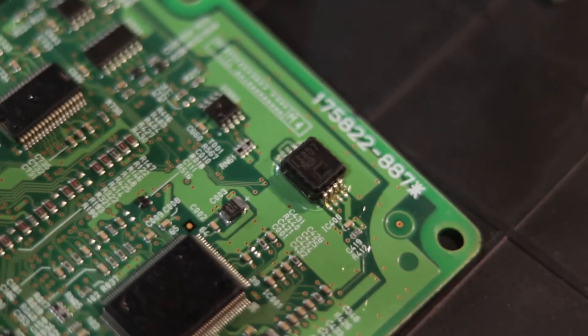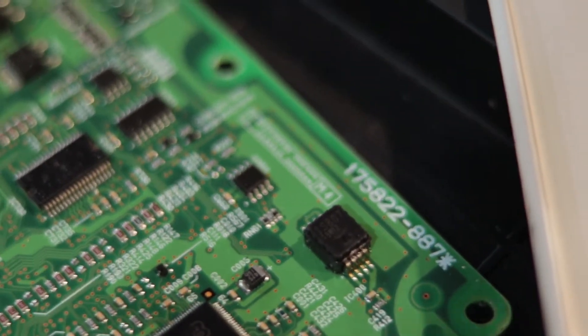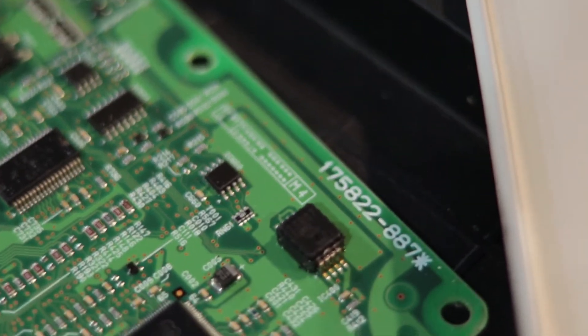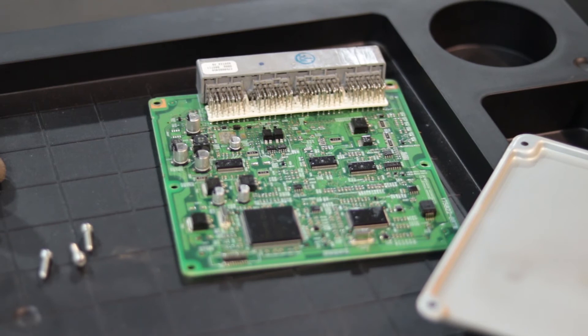A trick I want to show you for those who are a bit more advanced: when you open these two ECUs you're going to see boards with numbers on them. So I've got the ECU opened here — let me get the camera to focus. It says 175822-887. The new ECU also says 175822-887. Those are the most important numbers when getting an ECU, because they tell you the board is exactly the same and the hardware is 100% identical.